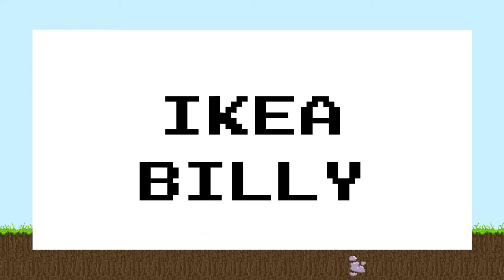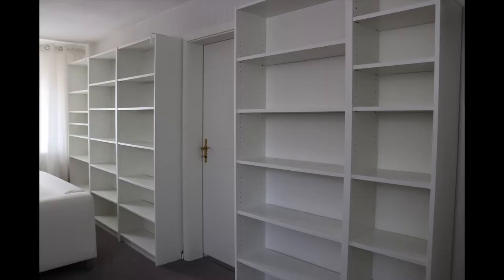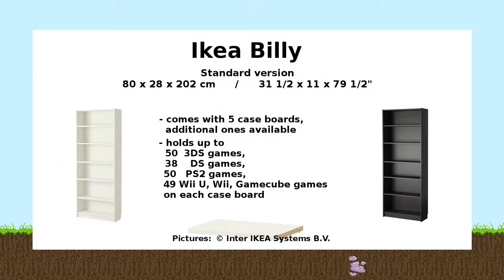The first shelf system I want to show you is also the most popular one: the Billy. It's actually pretty cheap and you can get it in different colors and sizes. There are even doors available so it becomes more of a closet, but that is something I will show you in another video. The most common version comes with five case boards which are all pretty flexible on where to add them, except the middle one. There are even additional case boards available, which I totally recommend you buy if you plan to use a shelf for your games.